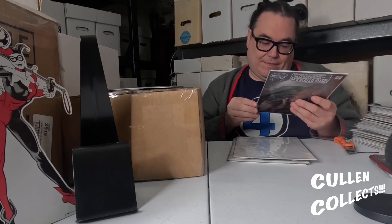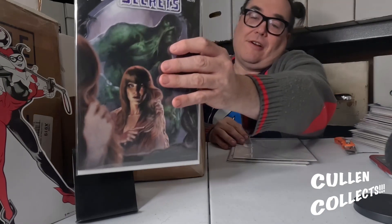I also got an awesome House of Secrets limited to 2500 copies. This is issue number 72 from House of Secrets — an awesome facsimile with a tribute to Swamp Thing.